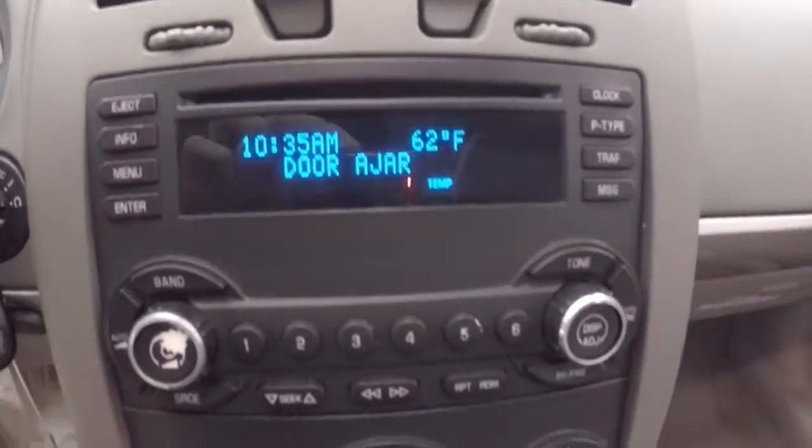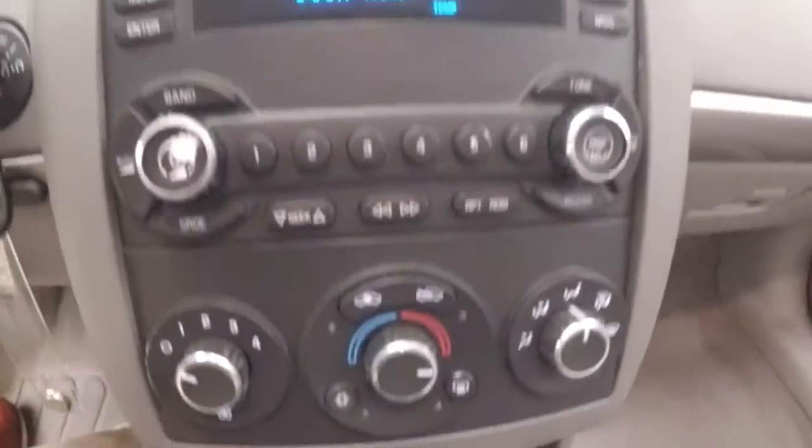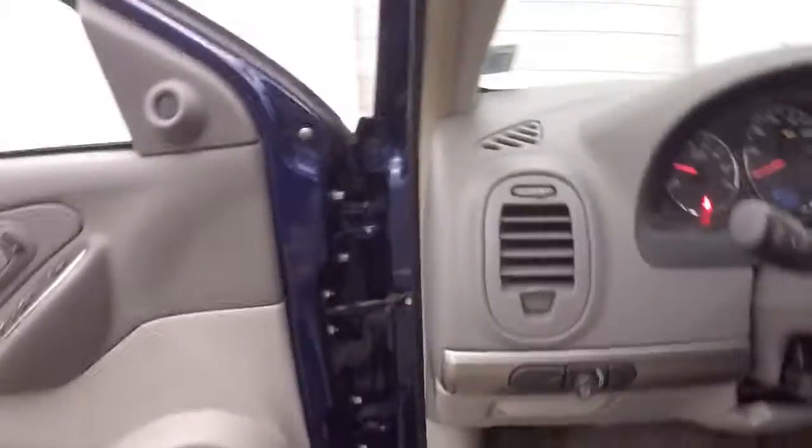Here's your stereo. Climate control. Manual buttons inside the stereo.